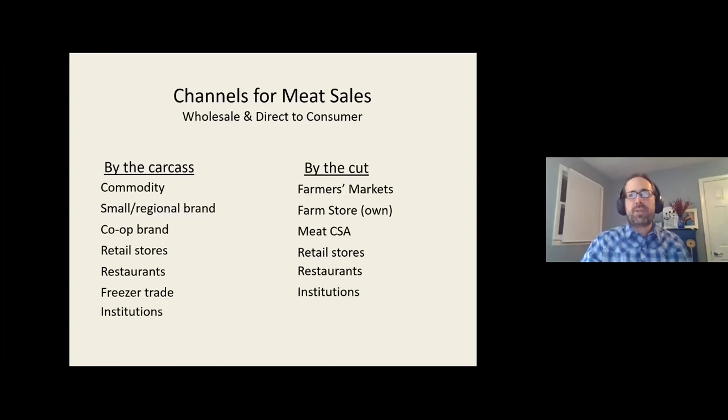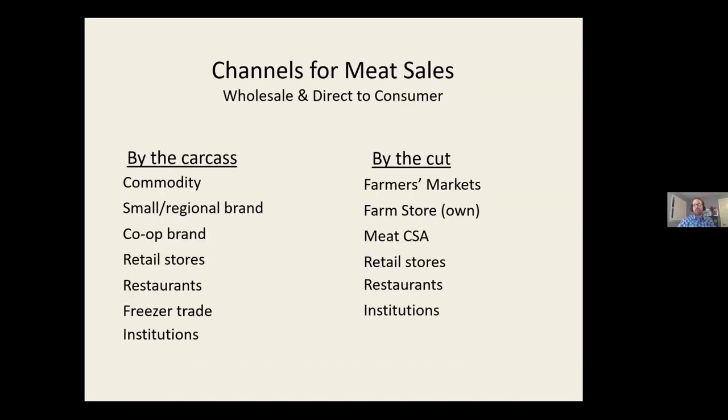There are different channels through which you can sell meat. I'll break them into channels where you sell meat by the carcass — getting paid based on carcass weight — and those where you sell by the cut. Both include wholesale and direct-to-consumer options. Wholesale is when you sell to someone who won't eat it but will sell it again, like a grocery store or restaurant. The freezer trade is a unique hybrid channel: you're not wholesaling, but you are selling by the carcass while still going direct to consumer.